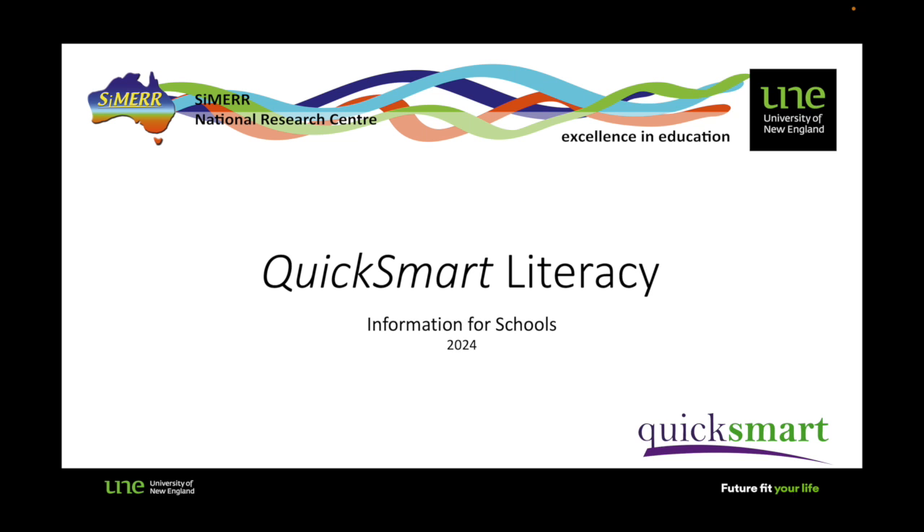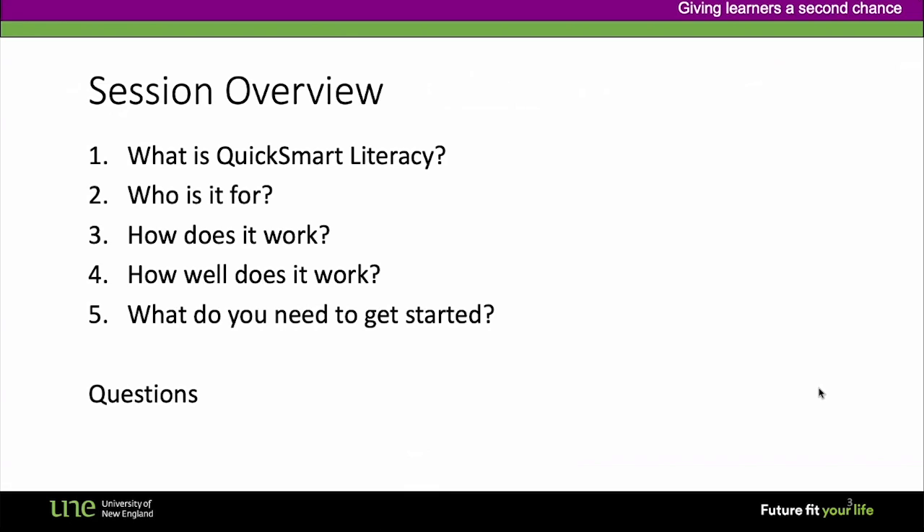In this video, I talk about the main features of the QuickSmart Literacy program for schools. I'll be addressing questions like: what is QuickSmart Literacy, who is it for, how does it work, how well does it work, and what you need to do to get started.